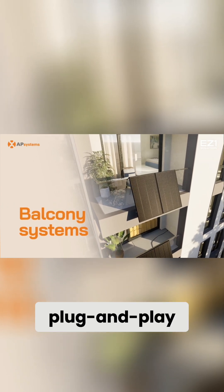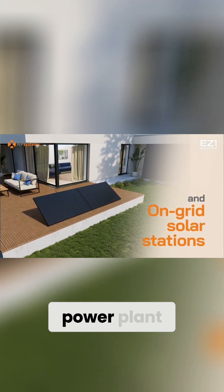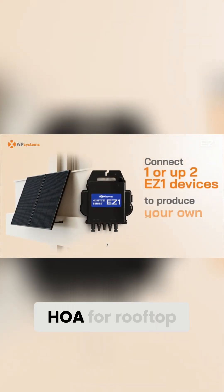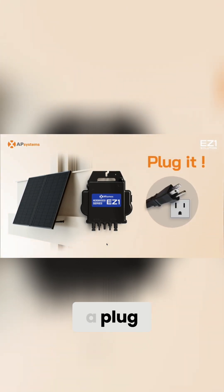It's a simple plug-and-play microinverter that turns your balcony into a mini power plant. No installers, no complicated wiring, no begging your HOA for rooftop rights — just panels, a plug, and some sunshine.